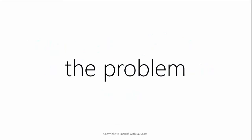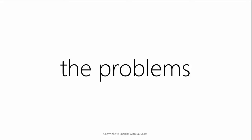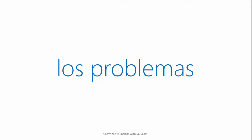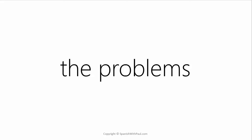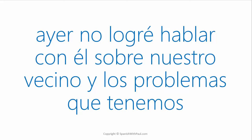How do you say THE PROBLEM? — EL PROBLEMA. If we want to make that plural and say THE PROBLEMS, it goes to LOS PROBLEMAS. Again you can see that the word ends in A but it's a masculine word, so we have LOS PROBLEMAS — this is THE PROBLEMS. Now try this one: Yesterday I didn't manage to speak with him about our neighbor and the problems that we have. — AYER NO LOGRÉ HABLAR CON ÉL SOBRE NUESTRO VECINO Y LOS PROBLEMAS QUE TENEMOS.